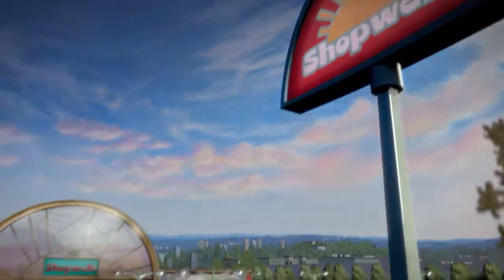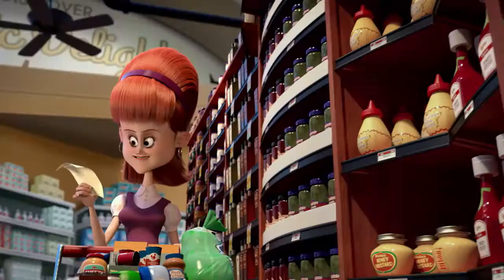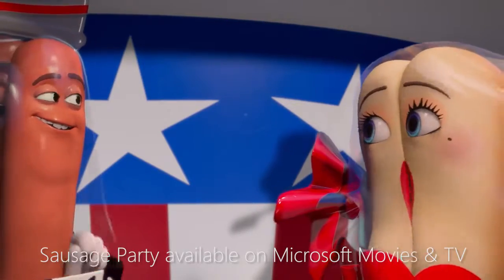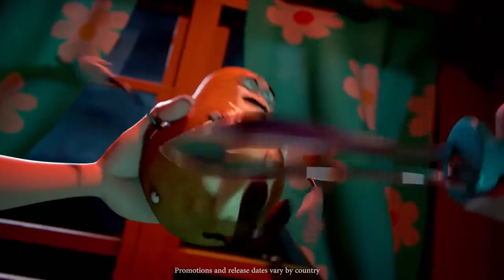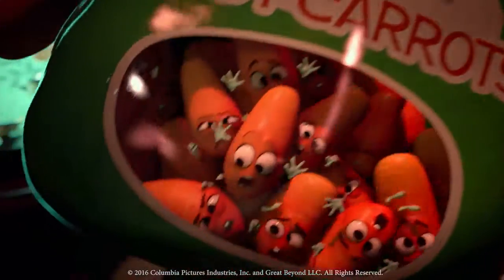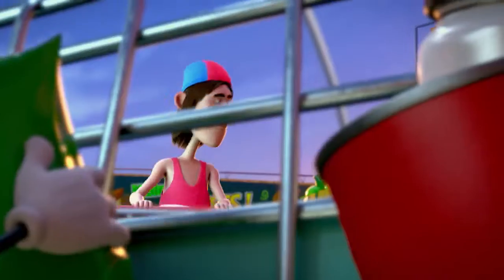Then it's over to the grocery store for a film unlike any other. Welcome, shoppers — ketchup, mustard, sausages and buns. When one lone sausage learns the awful truth about what happens when food leaves the grocery store, he must warn his fellow perishable food friends about the grim truth of their existence. Everything we believe is a lie. Sausage Party is available now, one week before Blu-Ray, in the Movies and TV section of the Windows Store.